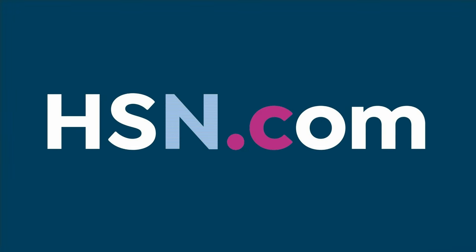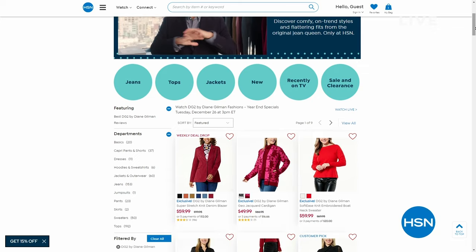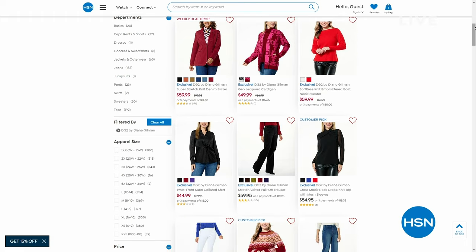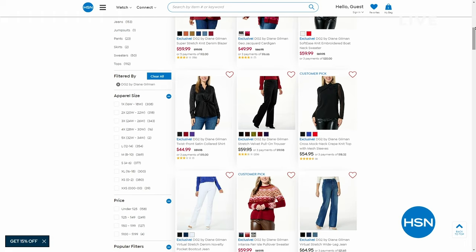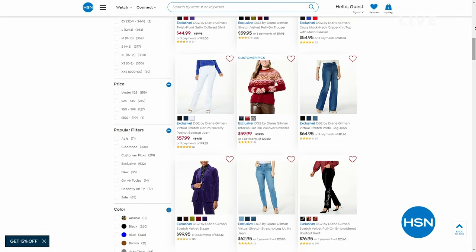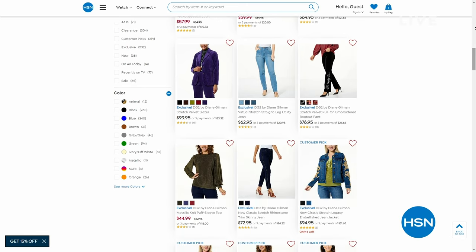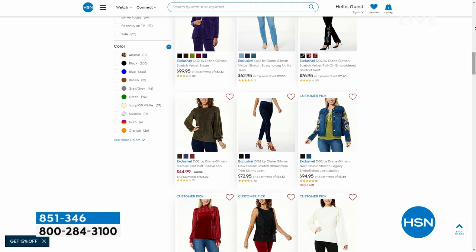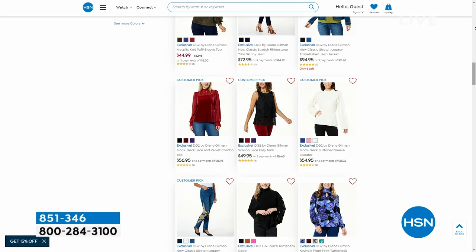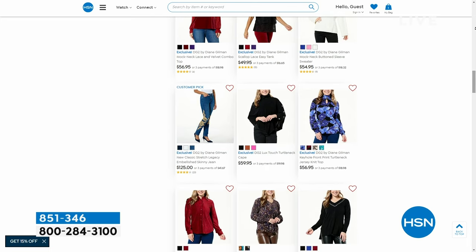We do have two different colors still available, but check out the whole assortment of DG2 on hsn.com. Beautiful deals right now, and if you sign up for an HSN credit card you get $20 off your purchase today. There is no annual fee — just sign up, get $20 off, then use that credit card for interest-free payments on flex. Gotta love ways that make it easier and more affordable to shop.